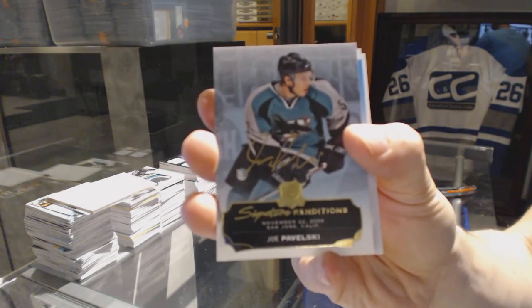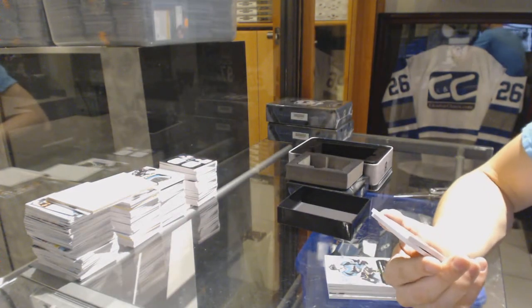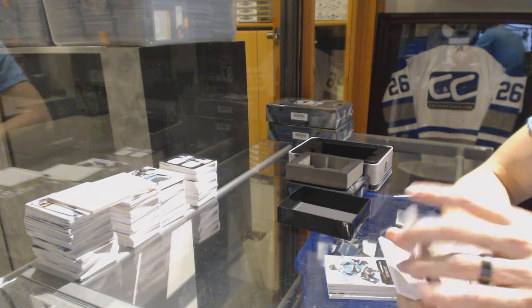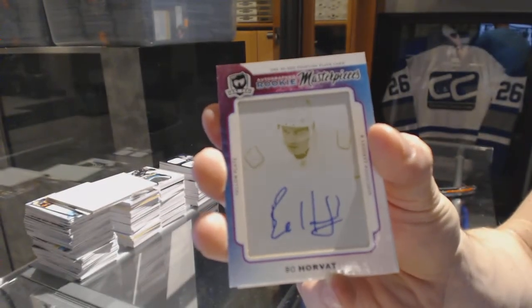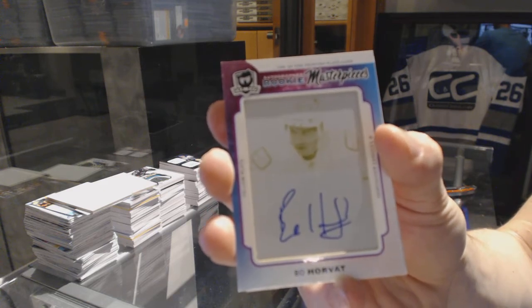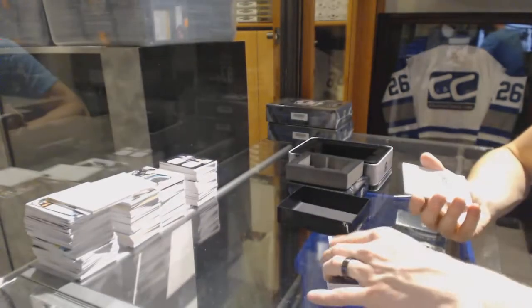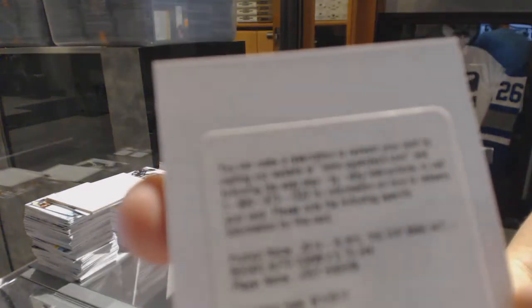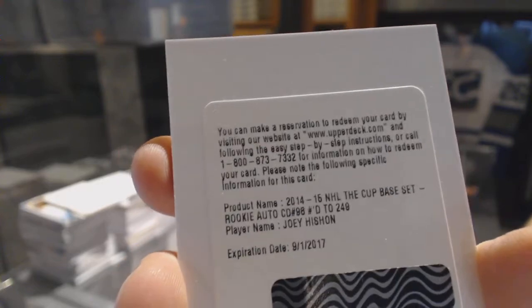Joe Pavelski Signature Renditions for the Sharks. We've got a one-of-one rookie masterpieces autographed yellow printing plate from Premier for the Vancouver Canucks, Bo Horvat. And we've got a redemption for a rookie patch auto, number 249 for the Colorado Avalanche, Joey Hishon.